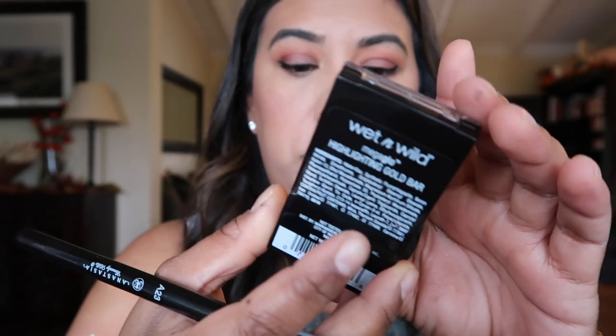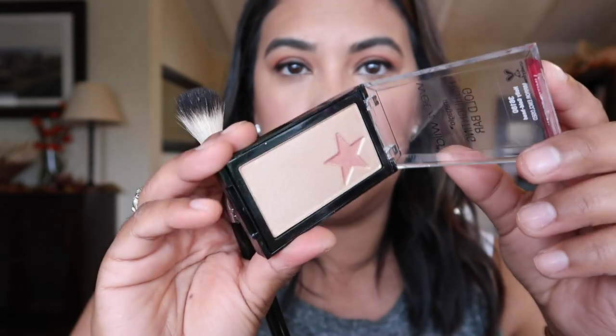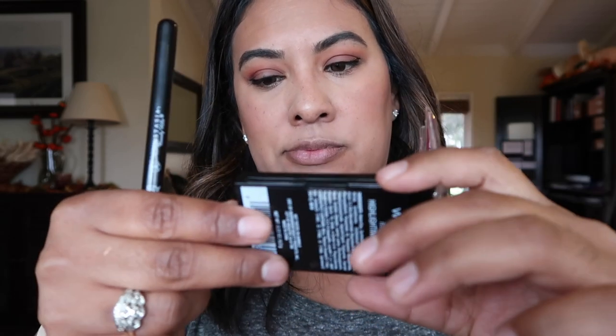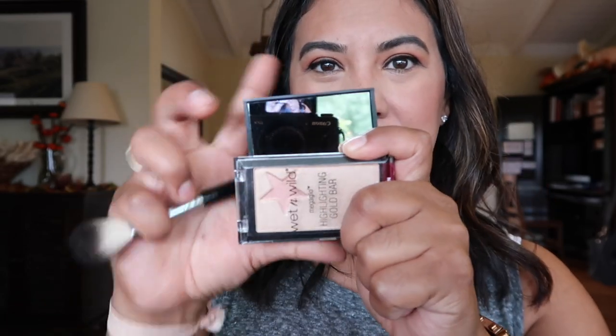I got some new highlighter — I found the Wet n' Wild Mega Glow Highlighting Gold Bar at Rite Aid in the color Holly Goldhead. It has this cute little star in it and a little mirror inside. I'm taking a little bit of that pink shade and applying it to the high points of my face and a little on my nose. Look how pretty that is — it's gorgeous.